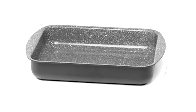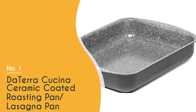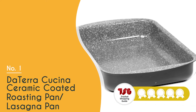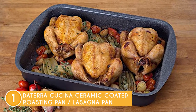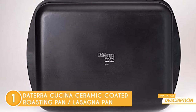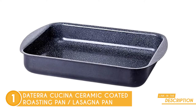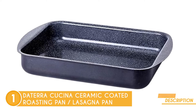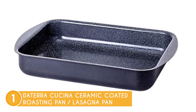The best roasting pan on our list is the Da Terra Cucina Ceramic Coated Roasting Pan Lasagna Pan, which TrustedShoppingGuy.com has awarded a 5-badge rating. The Ceramic Coated Roasting Pan from Da Terra Cucina is just as much a roasting pan as it is a lasagna pan, which gives it a unique place on this list. Even with its unique design, this roasting pan is sturdy, high-quality, and pleasing to look at. What can we expect from a pan made in Italy?